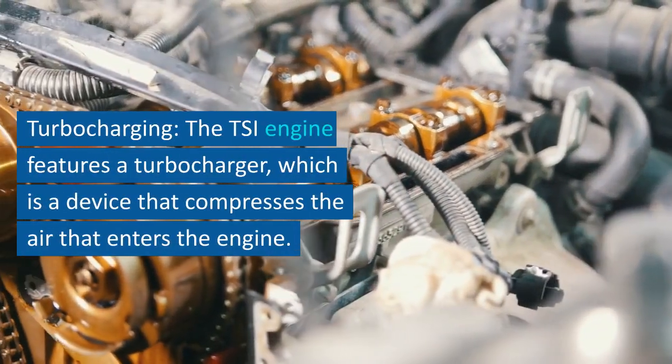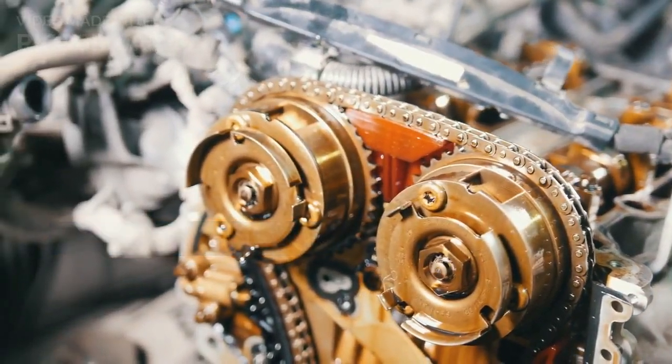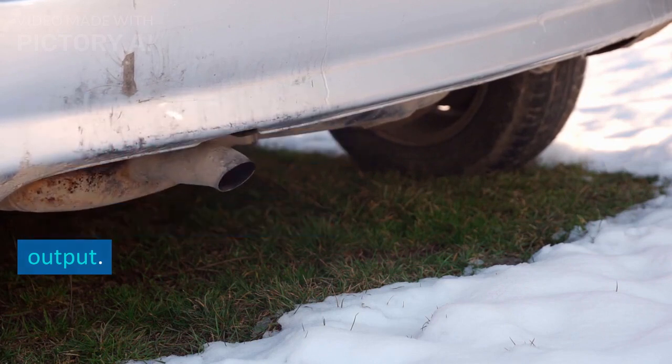Turbocharging: the TSI engine features a turbocharger, which is a device that compresses the air that enters the engine. This allows more air to enter the engine, which in turn allows more fuel to be burned, resulting in increased power output.